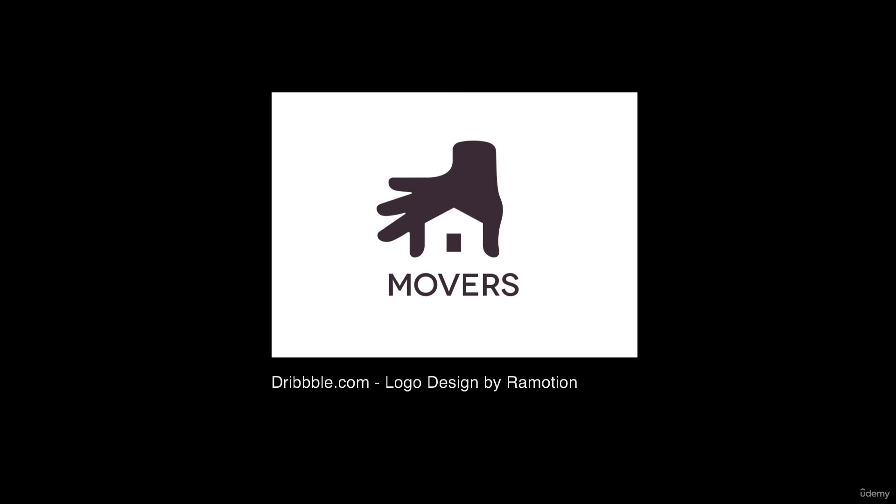Strong logos use negative space to their advantage. This is not a requirement for a great logo, but it is a wonderful design theme I see in many strong logo designs.